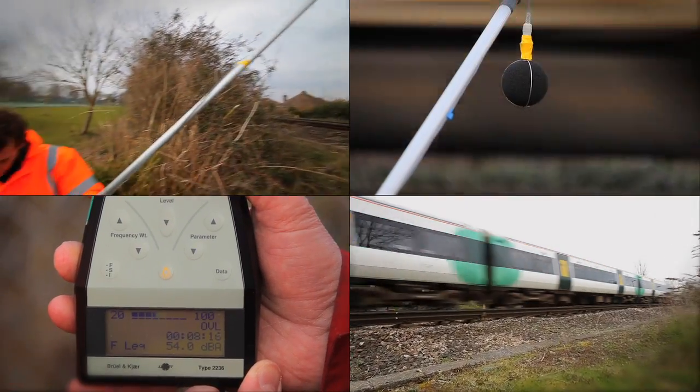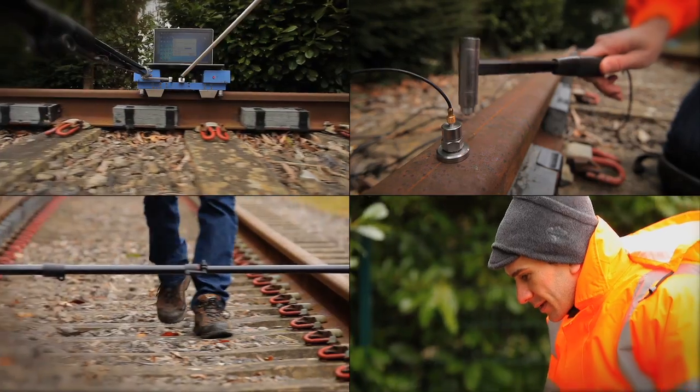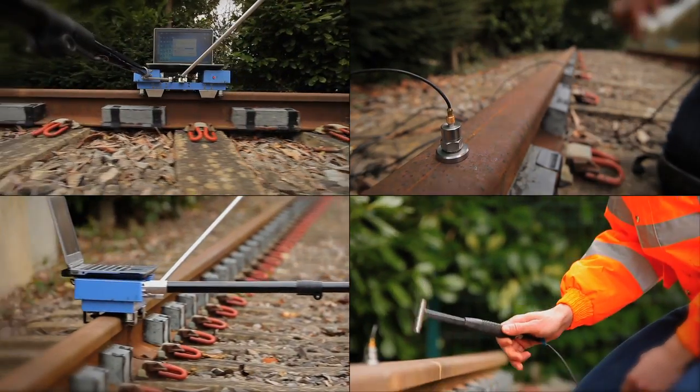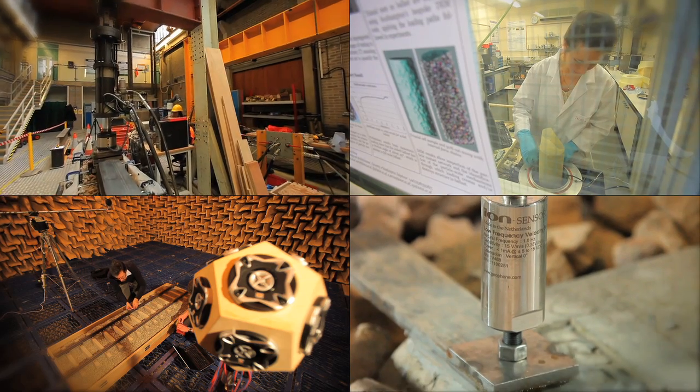Although our current focus is on reducing the maintenance needs and improving the performance of the existing network, the techniques we develop are also being applied for the design of tomorrow's high-speed railway.